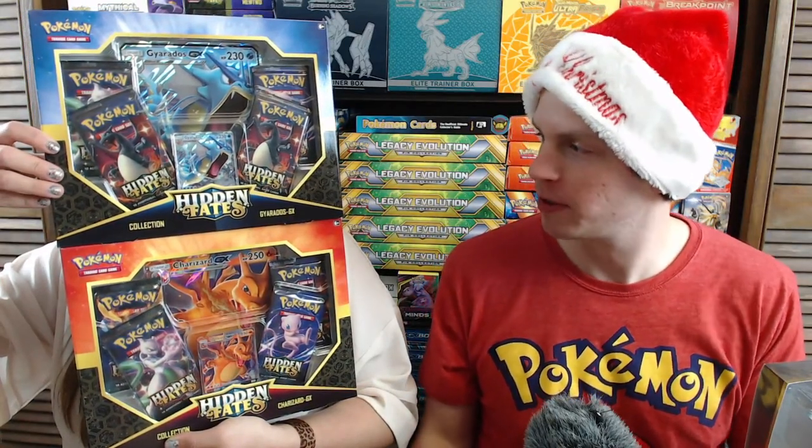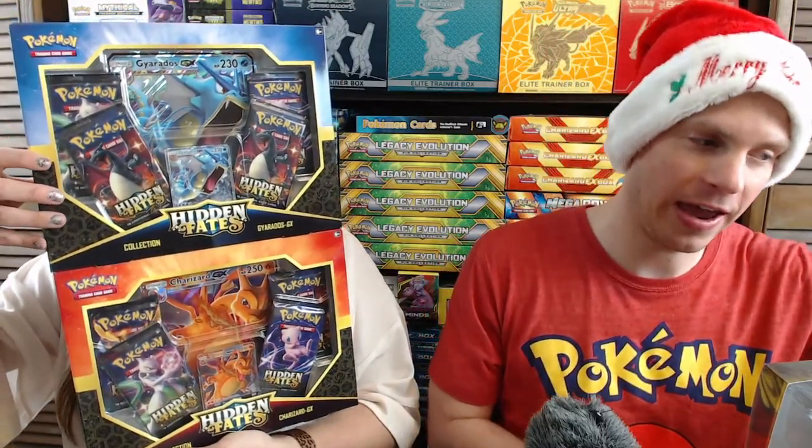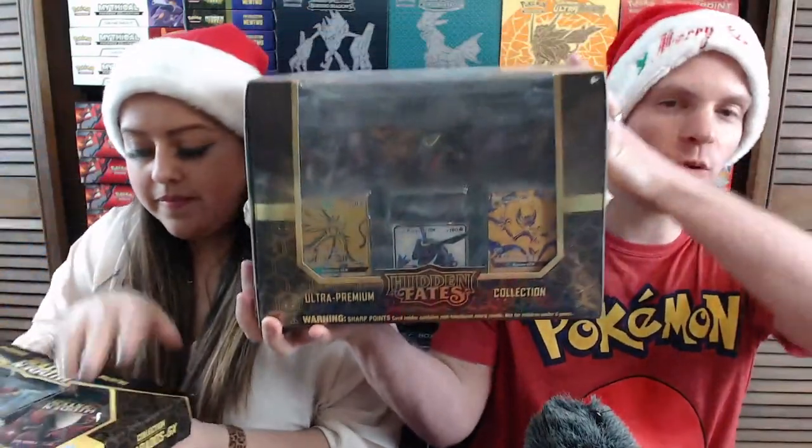Hey YouTube, this is Primetime Pokemon. I'm here with my wife Carla and we'd like to wish you a very Merry Christmas. Today is Christmas Day evening. I hope you were able to take time out of your busy day to watch this special live stream. Carla is holding two Hidden Fates collection boxes — one featuring Gyarados and one featuring Charizard — and then a very valuable Ultra Premium Collection box.